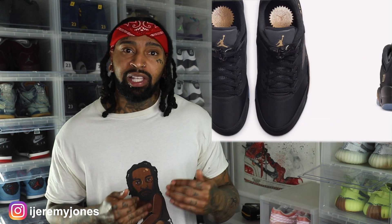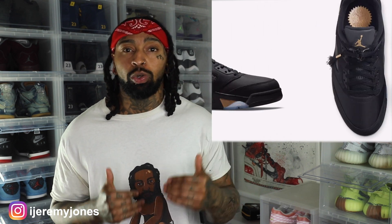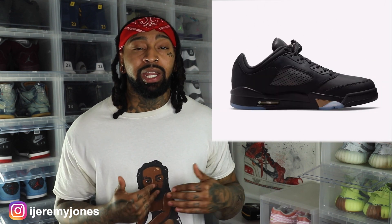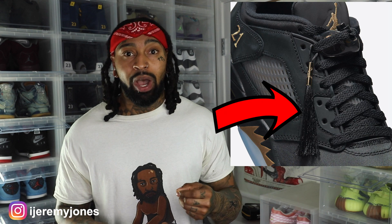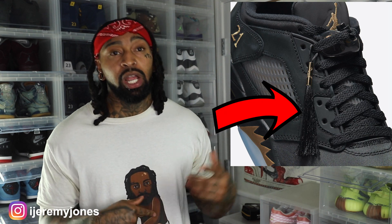Another name this shoe goes by is the Class of 2020 and 2021 — as in the graduating class of 2020 and 2021. On one side of the shoe near the heel they have the number 20, and on the other shoe they have 21, representing those years. It also comes with a graduation tassel and an extra set of gold laces, making this basically a black and gold shoe.